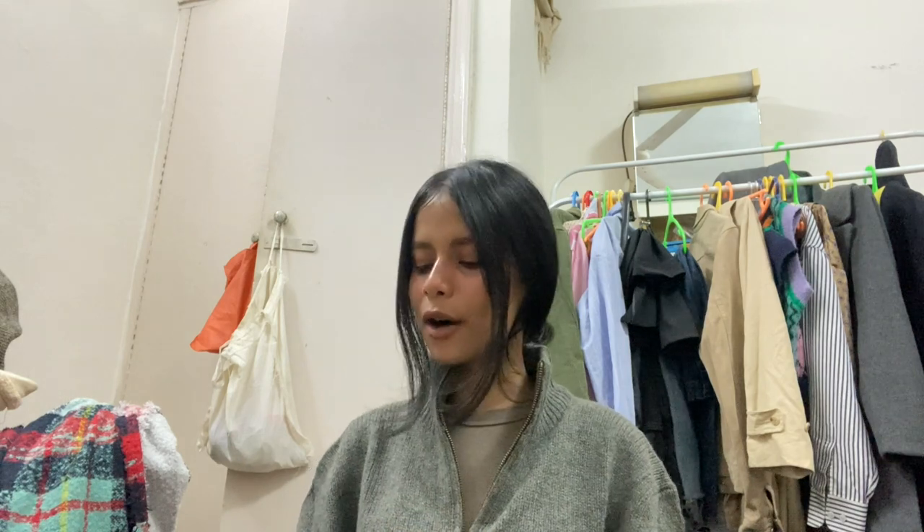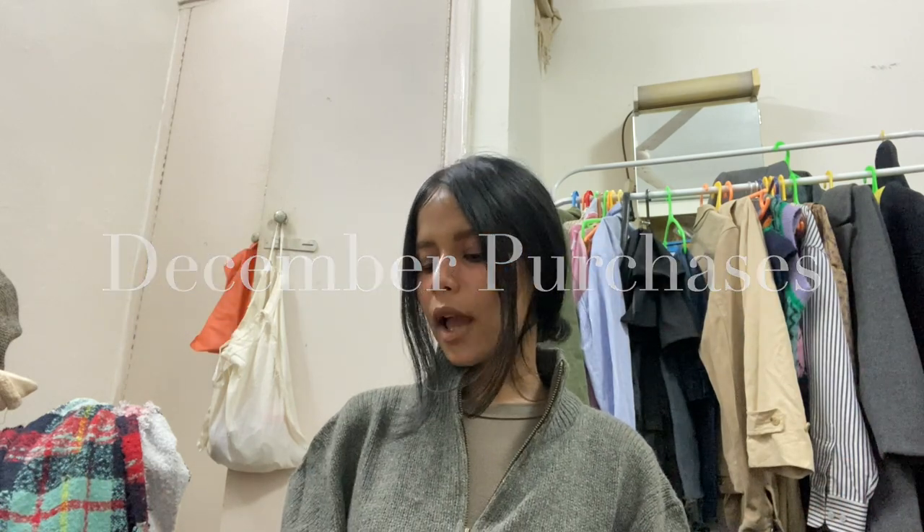Hey everyone, welcome back to my channel, or welcome if you are new here. Today I'm talking about all the items that I have recently purchased — my December pickups. It includes skincare, hair care, clothing items, and some accessories. I'll be showing you the clothing pieces at the end because most of them are thrifted.